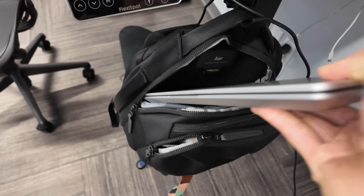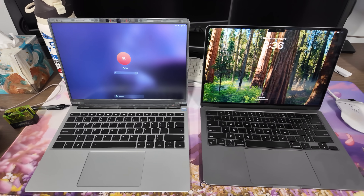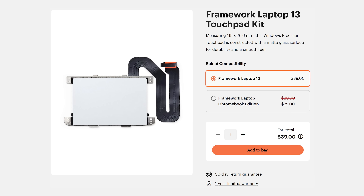After using the Framework Laptop 13 as my primary laptop for about a week, there's a lot of cool things about it compared to my old Dell XPS or even my current MacBook Air. First, I know I'm using a device that's more sustainable. If the touchpad were to die — which is usually the first thing to go on a laptop — I can get a new one for $39. My Dell XPS touchpad has been janky for years and I have no way of fixing it.